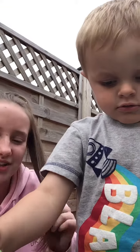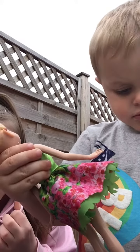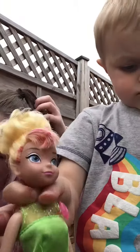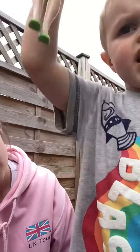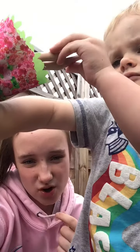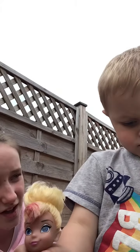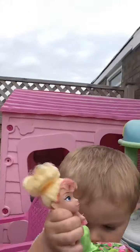Eleven, twelve, thirteen, fifteen, sixteen, seventeen, eighteen, nineteen, twenty, twenty-one, twenty-two, twenty-three, twenty-four, twenty-five, twenty-six, twenty-seven, twenty-eight, twenty-nine, thirty. Ready or not, here we come! Say it — ready or not, here we come!